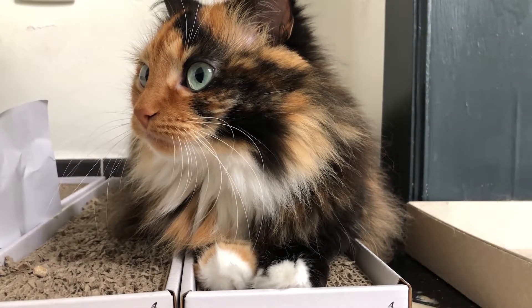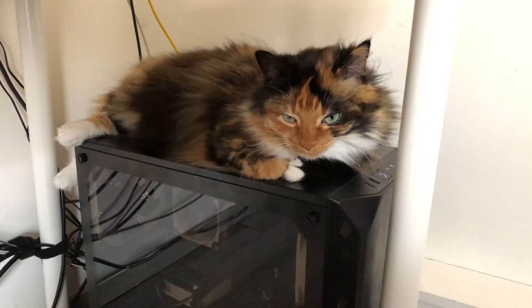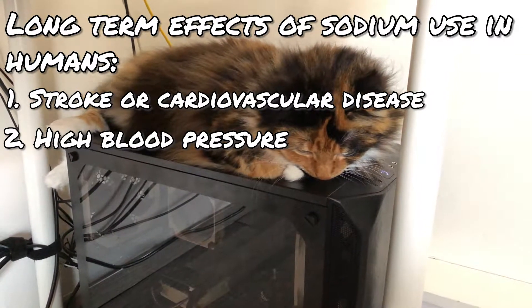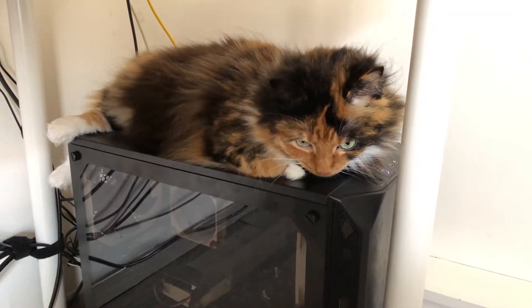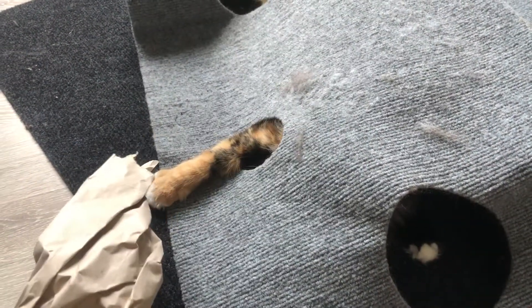Several negative effects occur in the human body when too much sodium is ingested over a long period. The long-term effects for humans include stroke or cardiovascular disease, high blood pressure, unnatural fluid retention, or kidney disease. So scientists wondered: are these effects of excessive sodium intake also found in cats? Do they suffer from the same conditions?